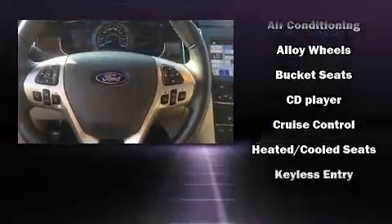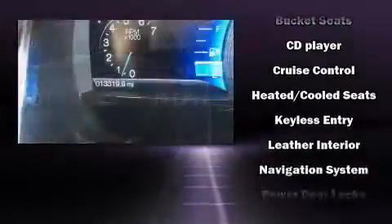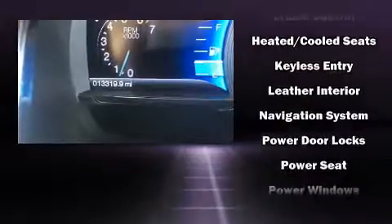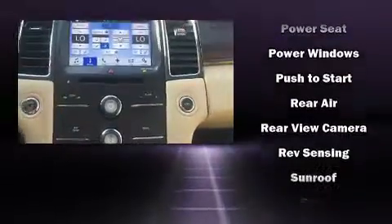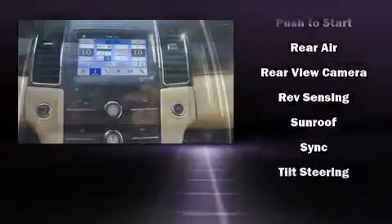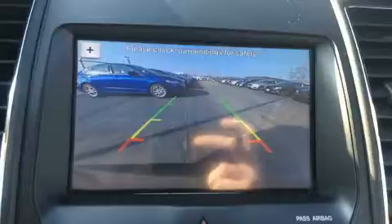Safety equipment has been integrated throughout, including dual front impact airbags with occupant sensing, front side impact airbags, traction control, brake assist, a panic alarm, an emergency communication system, and four-wheel disc brakes with ABS.